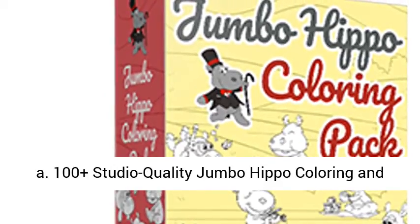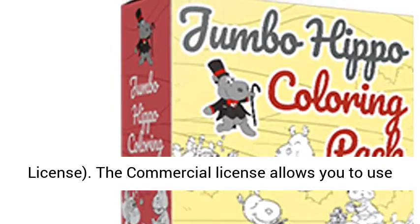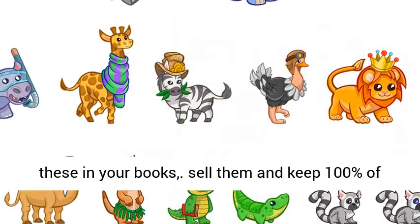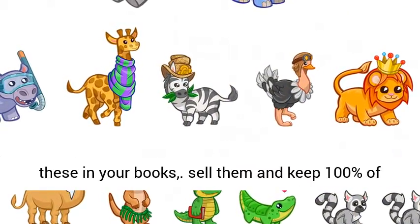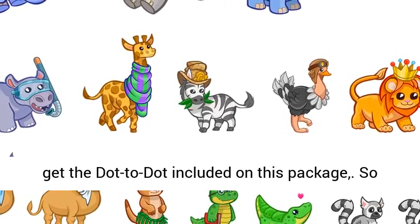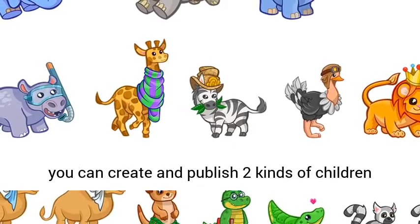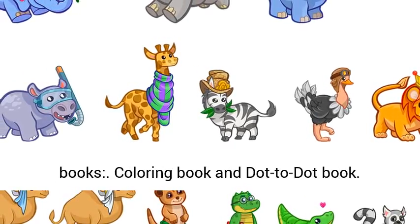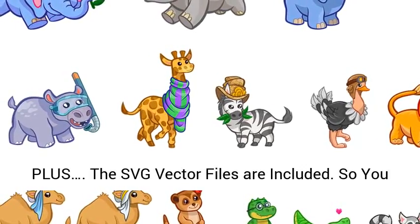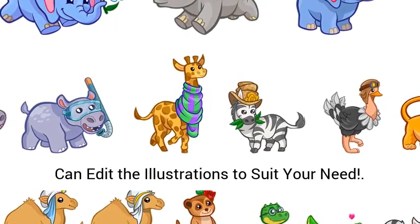Jumbo Hippo Coloring Pack is 100 Plus Studio Quality Jumbo Hippo Coloring and Dot to Dot Pages for Kids with Commercial License. The Commercial License allows you to use these in your books, sell them and keep 100% of the profits for yourself. The best part is, you get the Dot to Dot included in this package, so you can create and publish two kinds of children's books: Coloring Book and Dot to Dot Book. Plus, the SVG Vector Files are included, so you can edit the illustrations to suit your needs.